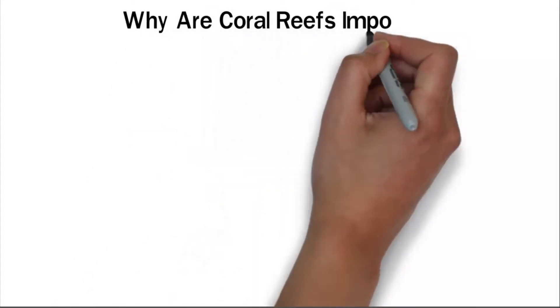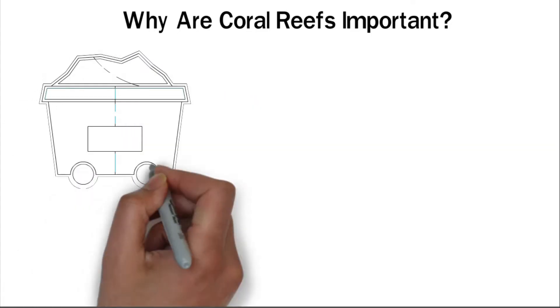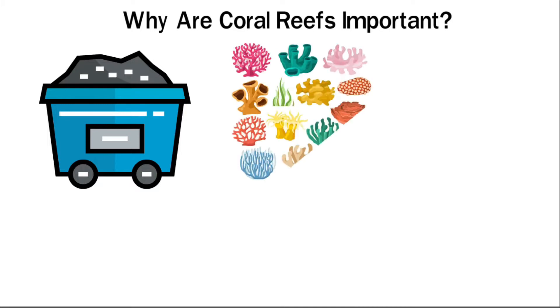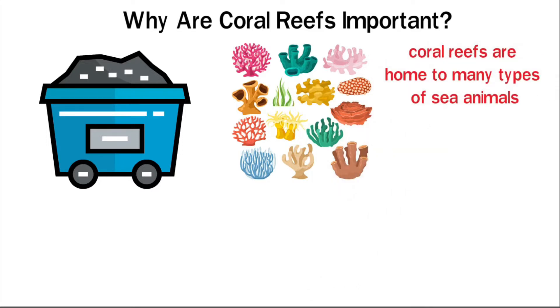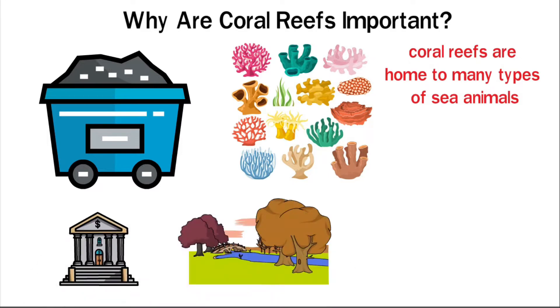Why are coral reefs important? At first look, you may think you're looking at a lump of colorful rocks. But these are not rocks. These eye-catching figures are coral reefs. Found in oceans all over the world, coral reefs are home to many types of sea animals. Not only that, coral reefs are very important to both our economy and our environment.